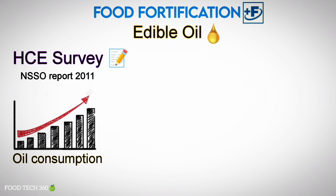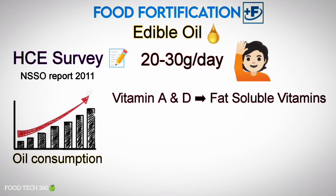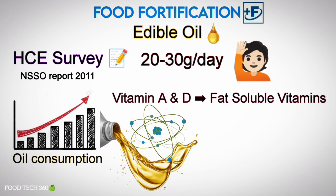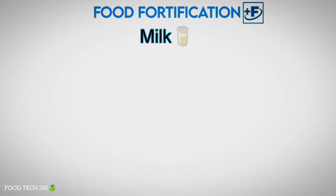As per the Household Consumer Expenditure Survey in India (NSSO report, 2011), consumption of oil is reasonably high at about 20 to 30 grams per person per day and is consumed by all population groups. Since vitamin A and D are fat-soluble vitamins, fortification of edible oils and fats with vitamin A and D is a good strategy to address micronutrient malnutrition. Fortified oil is known to provide 25% to 30% of the recommended dietary allowance for vitamin A and D.